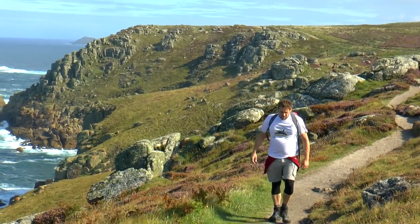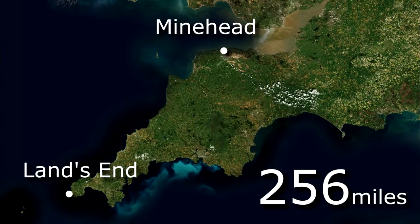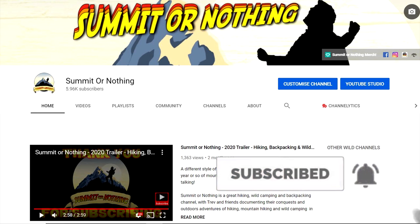If you would like to watch the back catalogue of my South West Coast Path journey, or to keep up to date with my ongoing progress, then please subscribe to Summit or Nothing on YouTube and hit that bell to be notified of each upload.